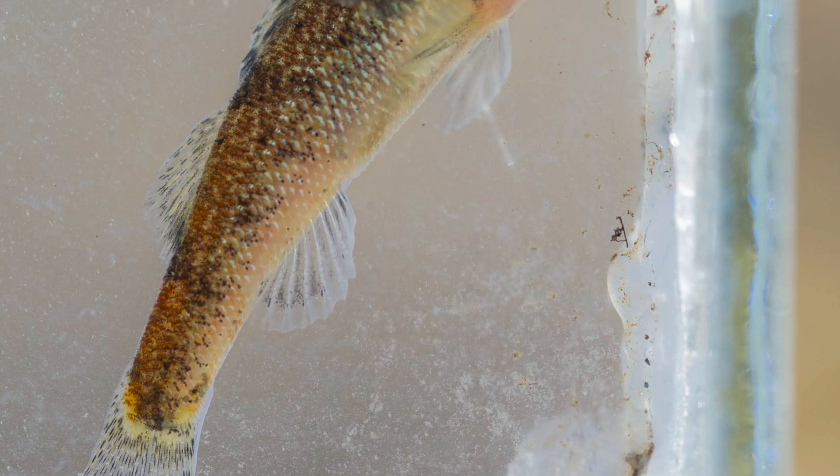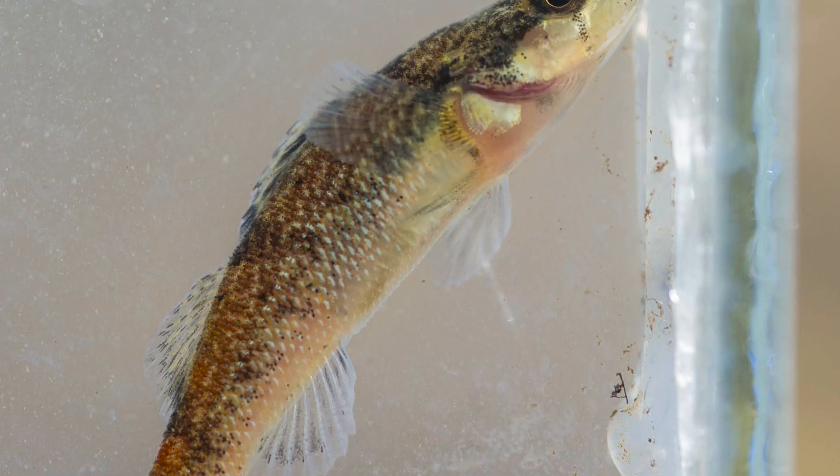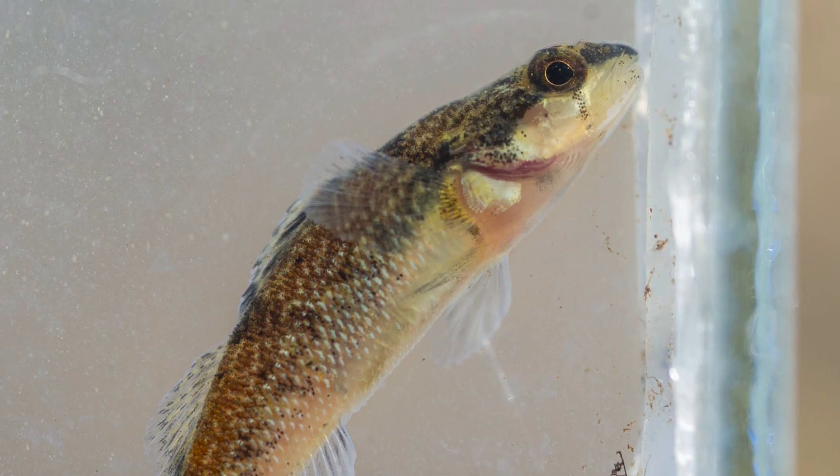The next step is really to try to conserve those breeding sites that are dry most of the year, and then continue during this spawning season to look for more spawning sites for these individuals. The more places we know where they spawn, we can try to implement conservation programs to protect those spawning sites.